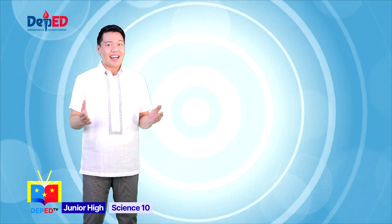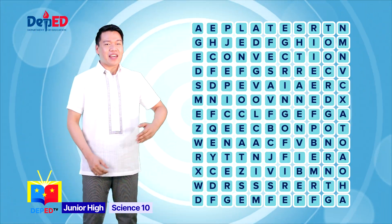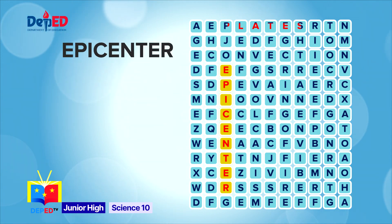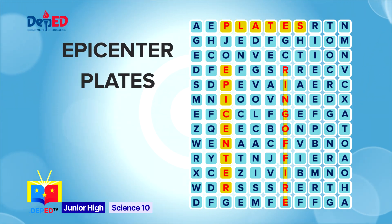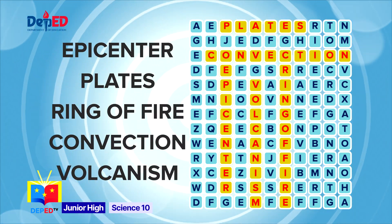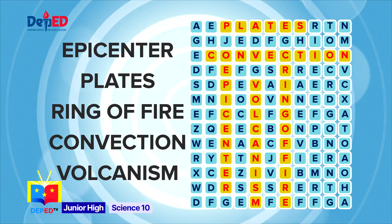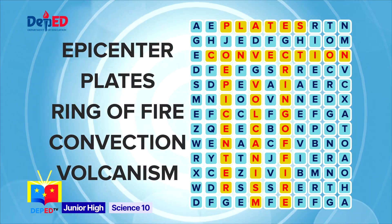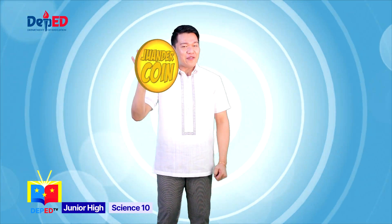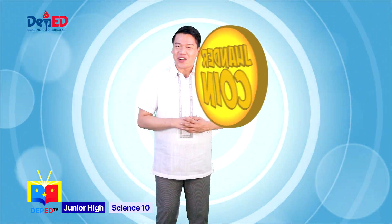Time is up! Let's check your answers. These are the mystery words of the puzzle: epicenter, plates, ring of fire, convection, volcanism. How many words were you able to find? Well done! If you got five gold coins, you just earned your awesome badge.